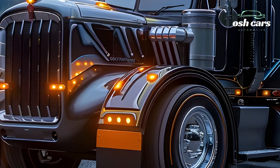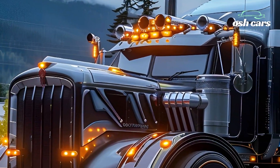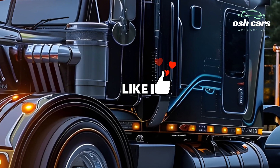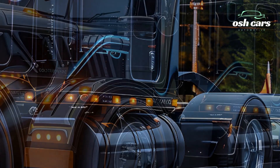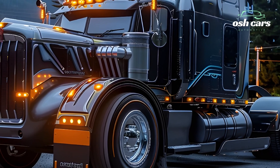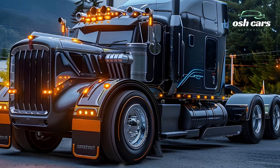Inside the cab, Kenworth has revolutionized the driver experience with an advanced digital cockpit, featuring a fully customizable display, voice-activated controls, and real-time diagnostics. The cabin is designed for ultimate comfort, with ergonomic seating, climate control, and a noise-reducing interior, ensuring that long-haul drivers stay comfortable and focused.